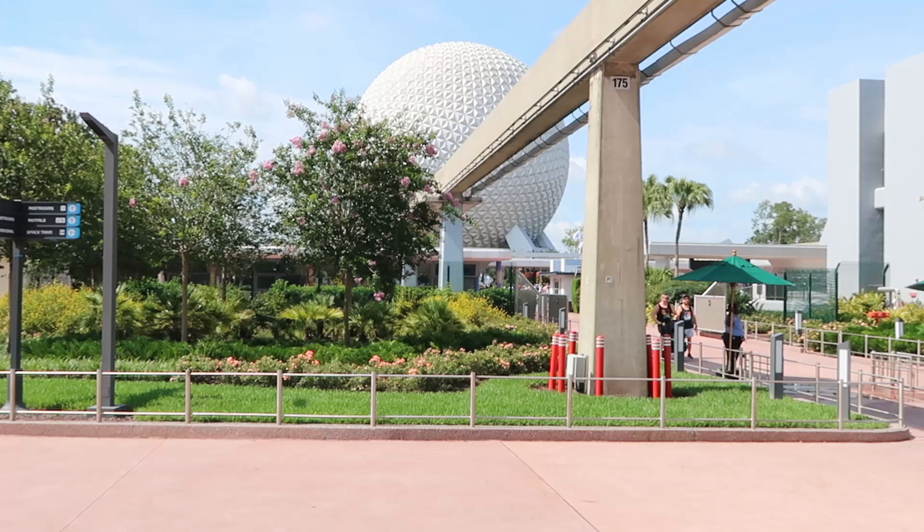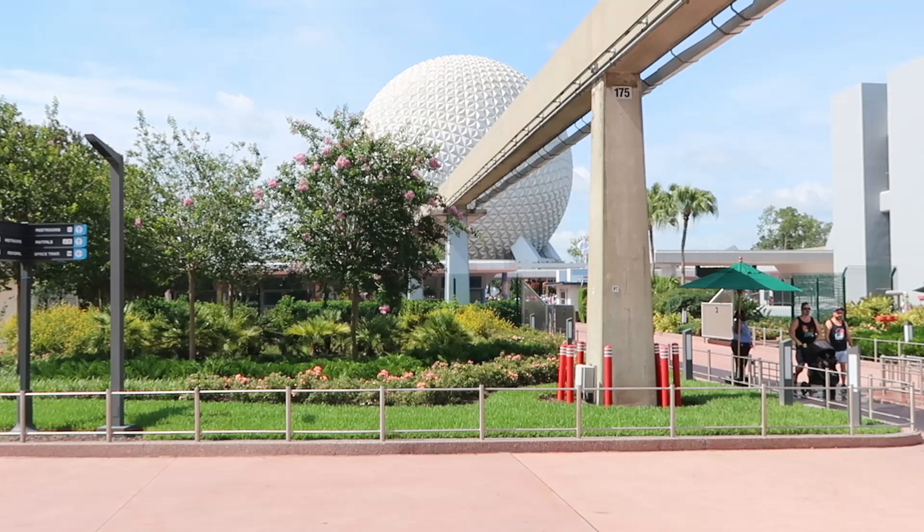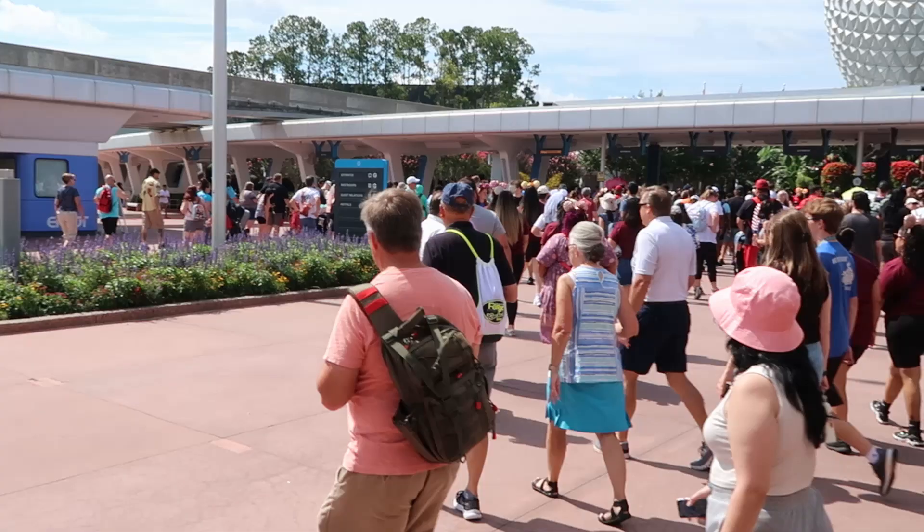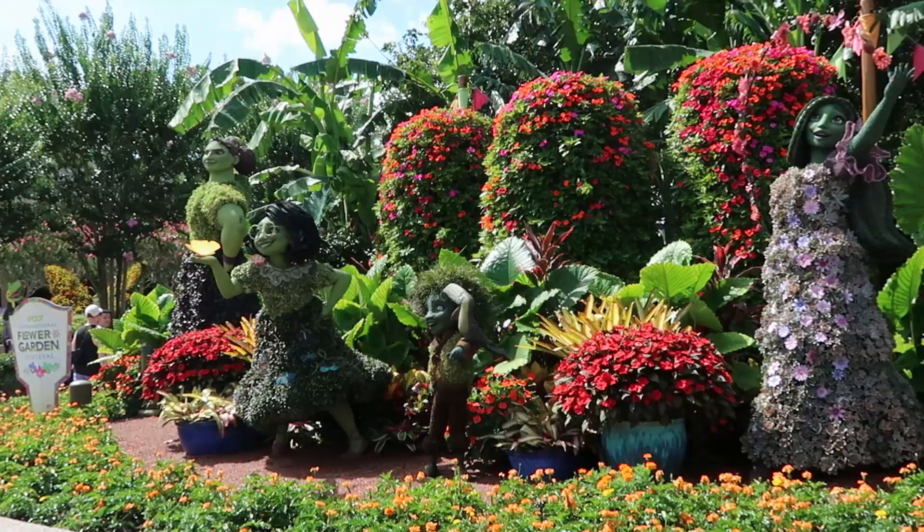This is the view right now at EPCOT. I haven't scanned my annual pass yet but look - it looks so incredibly beautiful outside today. We have Spaceship Earth right there and we just saw the monorail pass. I don't think there's a better way to start the day. Holy moly, check out the lines to enter the park - everybody got the memo for a fun day at EPCOT. It is very, very busy right off the bat.